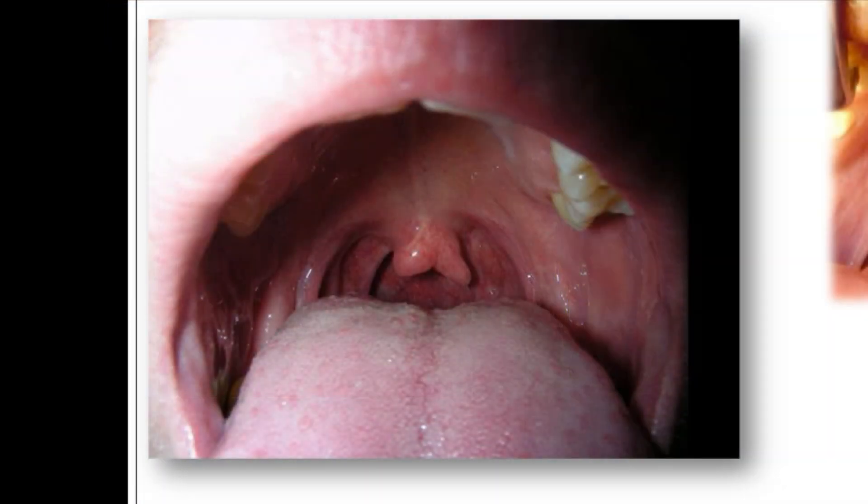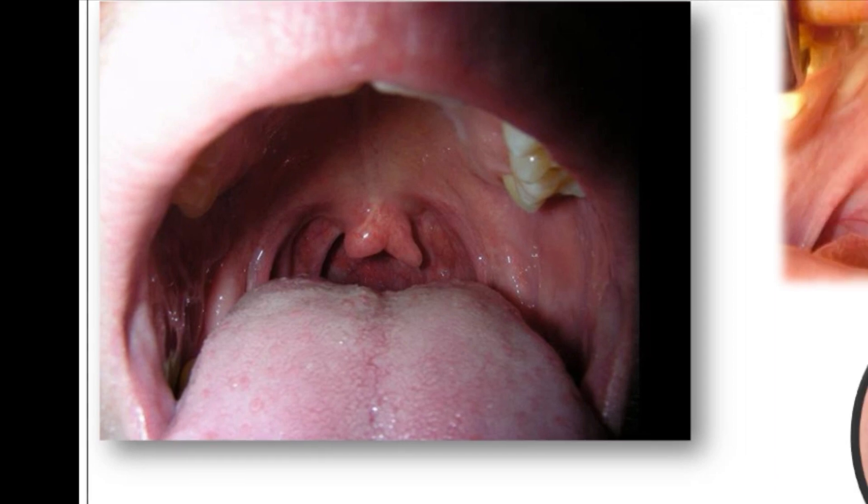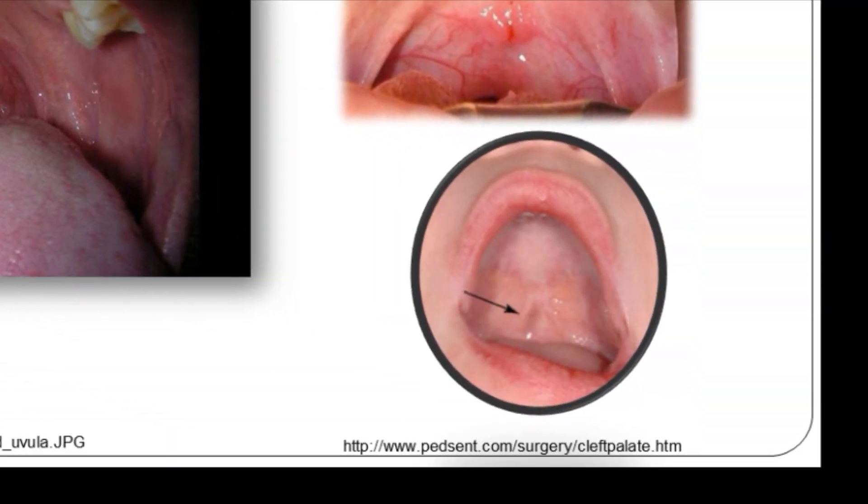If you do get in there and see a bifid uvula, be certain that you check for submucosal clefting. A submucous cleft of the soft palate is due to a midline deficiency or lack of muscular tissue and incorrect repositioning of those muscles. A submucous cleft of the hard palate is actually a bony defect in the midline or center of that bony palate, which can sometimes be felt as a notch or depression.